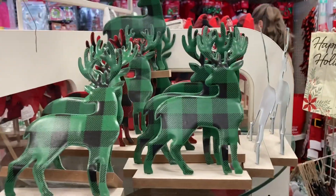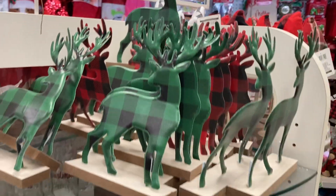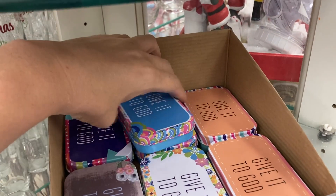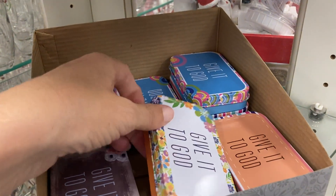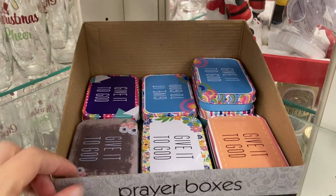On the last side, they've got more of those plaid reindeer and then the prayer boxes. It says 'give it to God' — they all say that, they just have different colors and designs on the boxes. Those are cute.